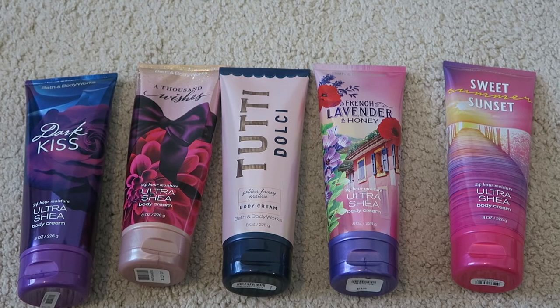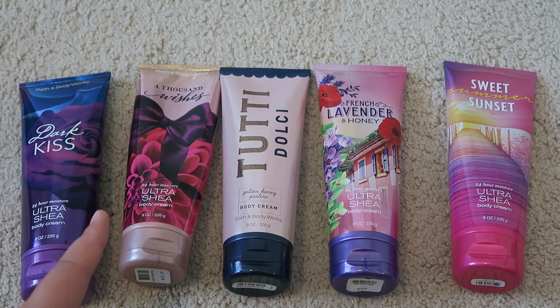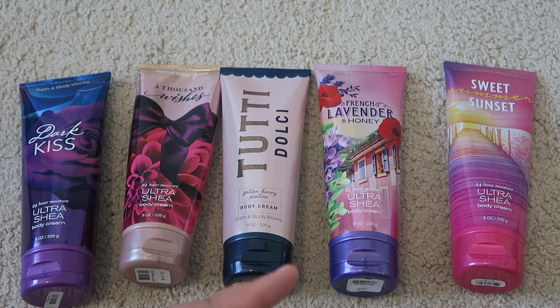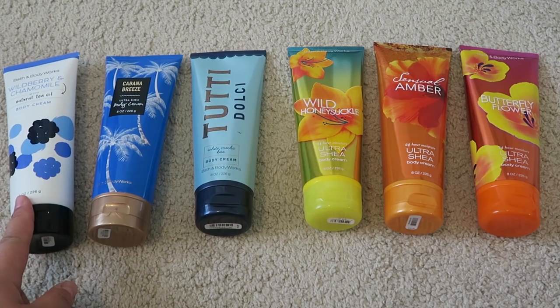Next I have the purple packaging lotions — it just looks aesthetically pleasing to me. On the left is Dark Kiss, just picked up at the semi-annual, so it's completely full. Thousand Wishes — I have a good dent in that one and I absolutely love that scent. Golden Honey Praline is a really nice scent, completely full. French Lavender and Honey, completely full, just picked up at the semi-annual sale. And Sweet Summer Sunset — which is Wild Berry and Chamomile — also just picked up at the semi-annual sale.